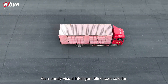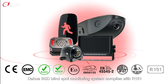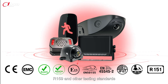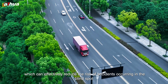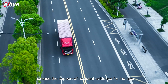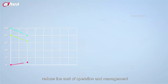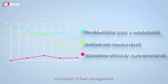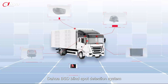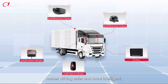As a purely visual intelligent blind spot solution, the Dahua BSD Blind Spot Monitoring System complies with R151, R159, and other testing standards, which can effectively reduce the risk of accidents occurring in the blind spot, increase the support of accident evidence for the user, reduce the cost of operation and management, and significantly improve the efficiency and safety of fleet management. Dahua BSD Blind Spot Detection System makes driving safer and more intelligent.